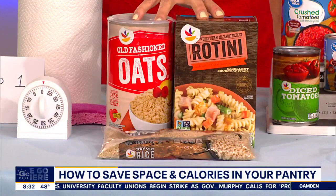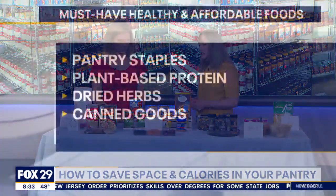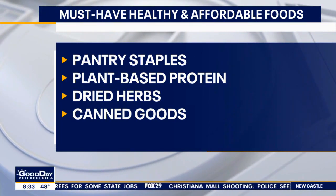You brought in oatmeal and pasta — these are staples we should all have. Oatmeal, pasta, and rice. Step two is to get the good stuff back in: healthy staple items like whole grain pastas, brown rice, and oats. There are a lot of viral recipes you can make with oats these days, so having those items available is really helpful.